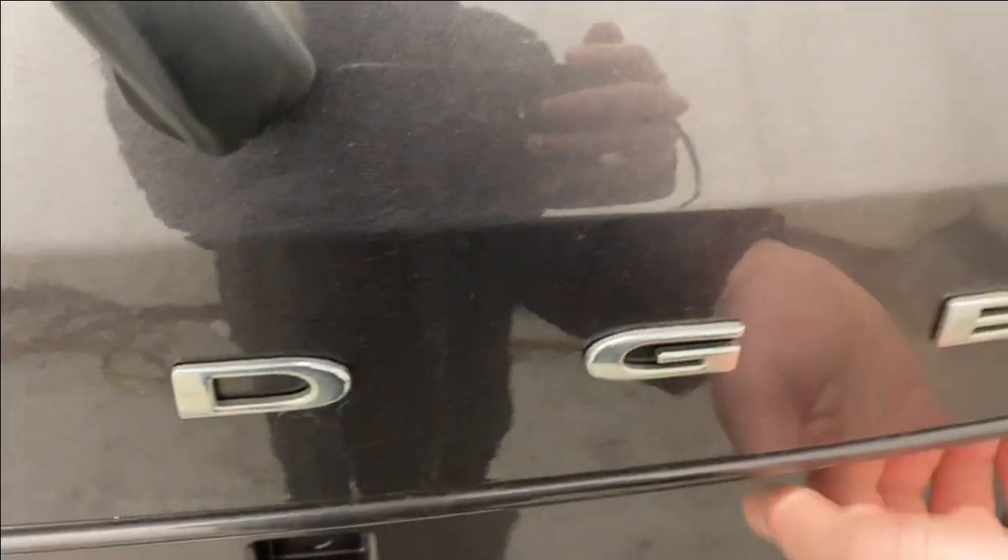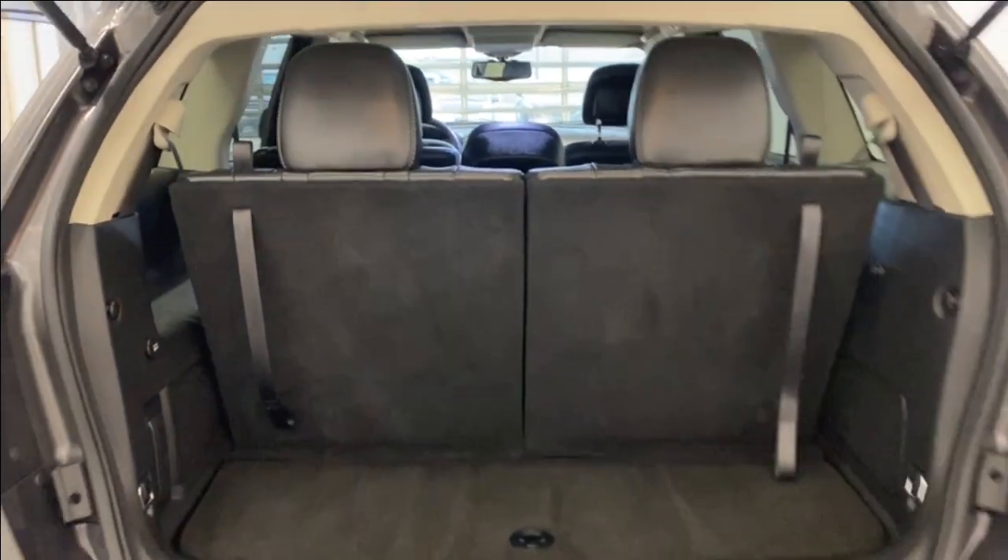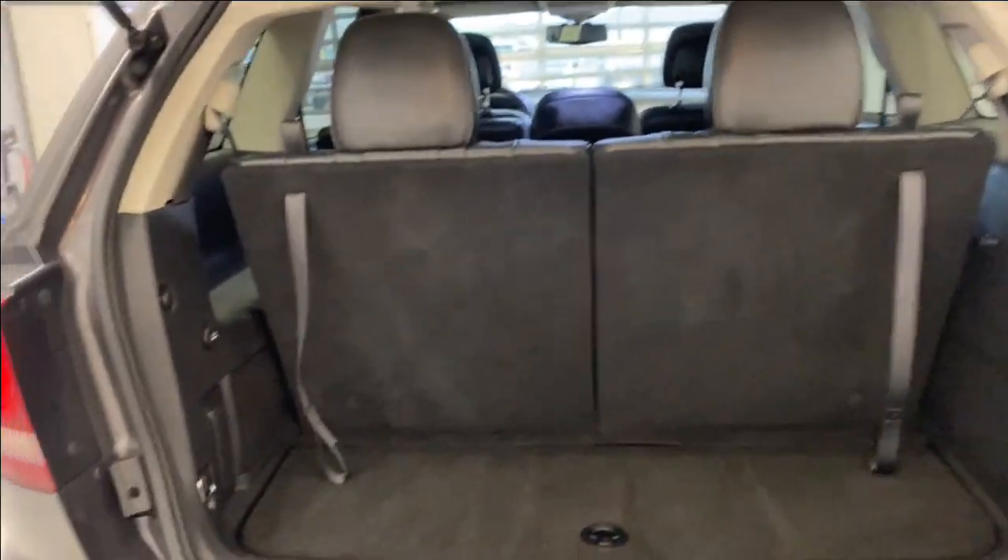Let's open up the trunk. As you can see, there are three rows of seating in this vehicle, which is nice. You can also lift this up to get access to some extra storage, and these seats do fold down super easy. The middle rows are a bit further back, but these seats do fold down — the latch right here, and the headrest automatically folds down as well. There's also a 12 volt on the left.